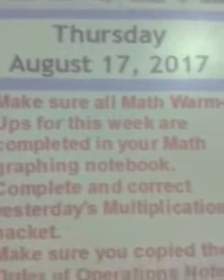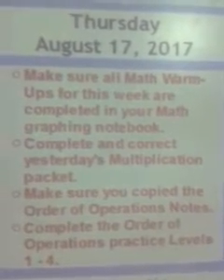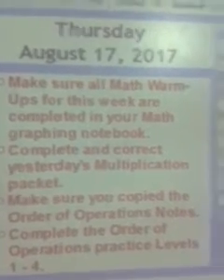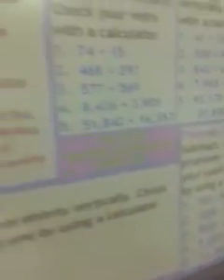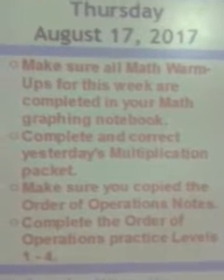Make sure that all math warm-ups for this week are completed in your math graphing notebook. Remember, we have Monday, Tuesday, Wednesday, and Thursday. I'll show those to you in a second, so make sure those are complete and correct.